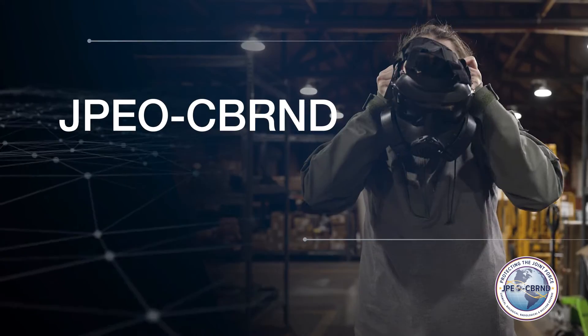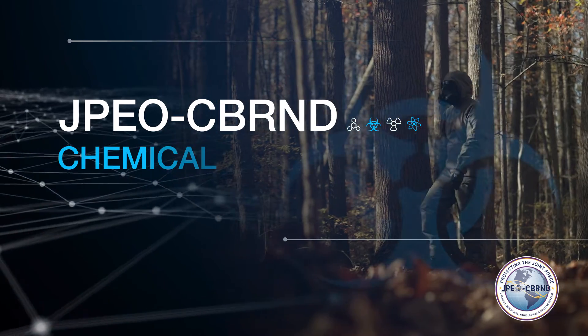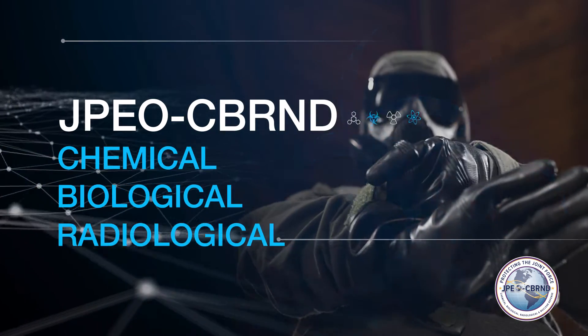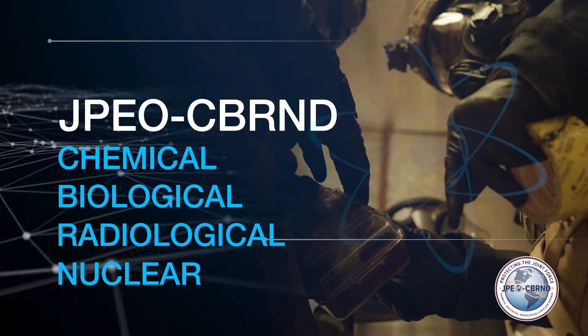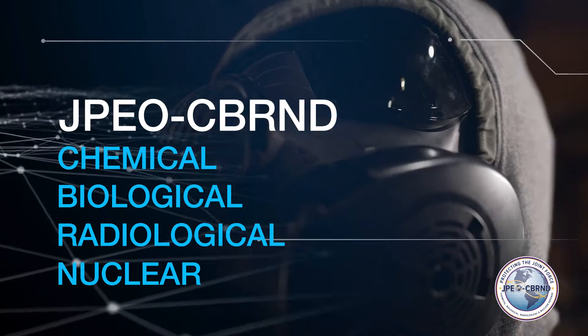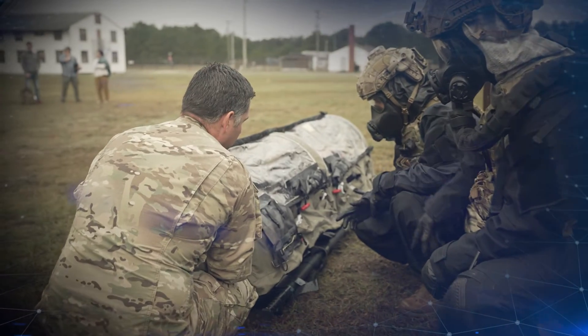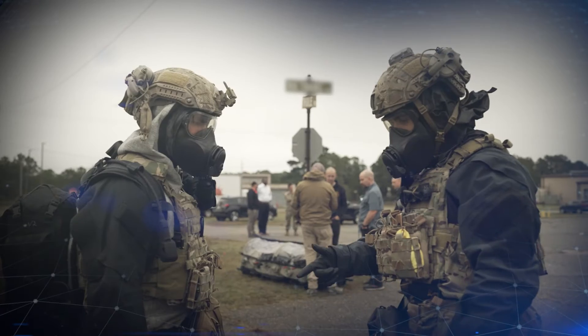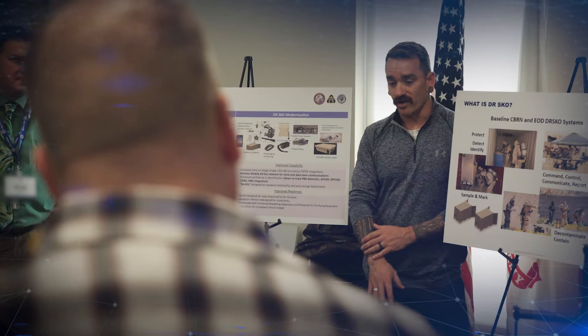We are JPEO CBRND, providing integrated, layered, chemical, biological, radiological, and nuclear defense capabilities to the Joint Force across combined joint all-domain operations. We provide integrated CBRN defense capabilities to the Joint Force that enable our warfighters to fight and win unencumbered by a threatened or denied environment.